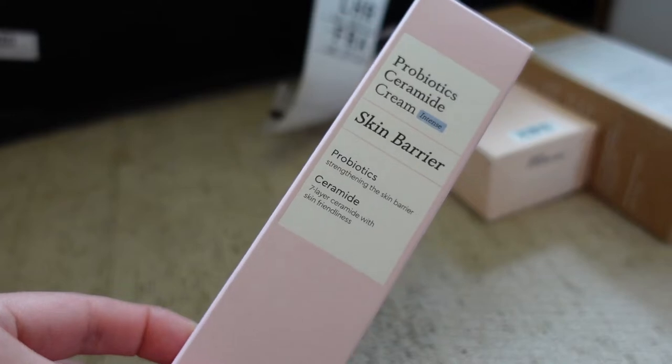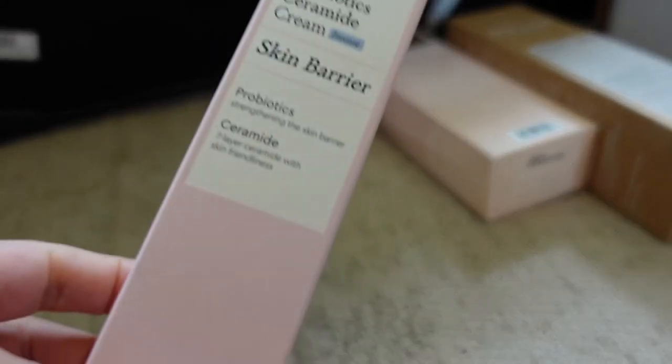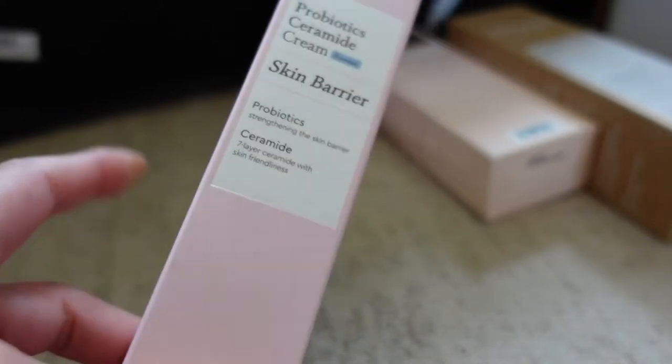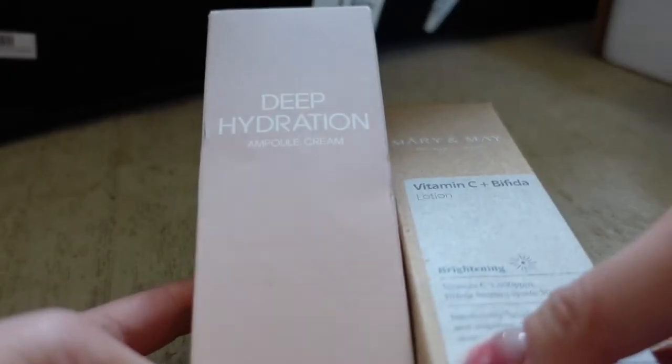Probiotics are still trending — so this one is from Mermond and contains ceramides and probiotics. It dries down really nicely — looked quite thick as a cream at first but is really good for dry skin types or if you're looking for an anti-aging option.